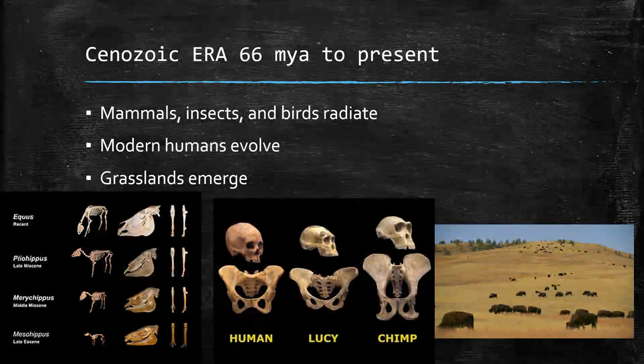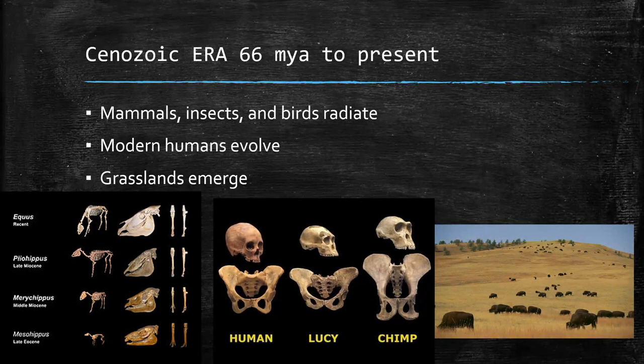The Cenozoic era is divided into a few different periods. This is where mammals have an adaptive radiation because the dinosaurs are all gone and mammals can move into those new niches. Insects like ants and bees start to do really well, and birds have an adaptive radiation as well. Fairly recently, modern humans evolved. Grasslands emerged once angiosperms allowed grasses to develop — so the typical Texas landscape is relatively new in terms of geologic timescale. The bison you see here are also fairly new to the fossil record. The Cenozoic era is where we live right now — a blink of the eye in terms of geologic time.